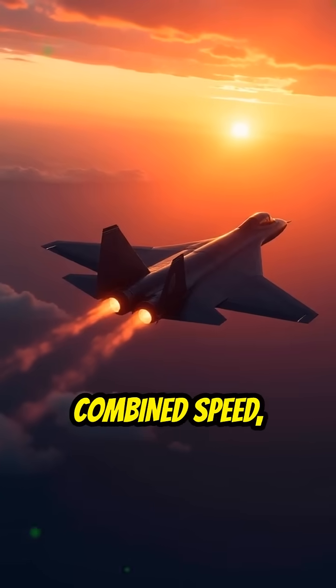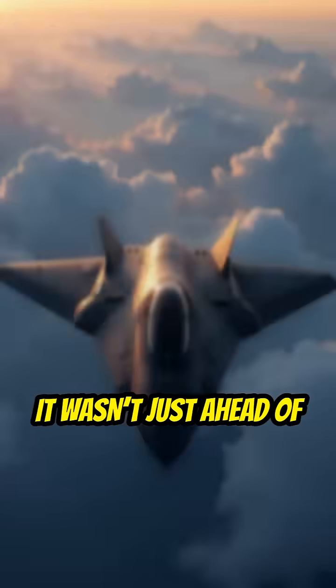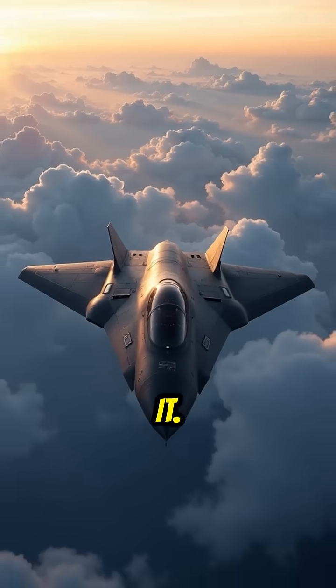No aircraft since has combined speed, stealth, and altitude like the Blackbird. It wasn't just ahead of its time — it redefined it.